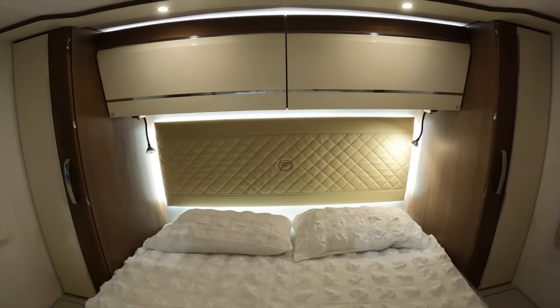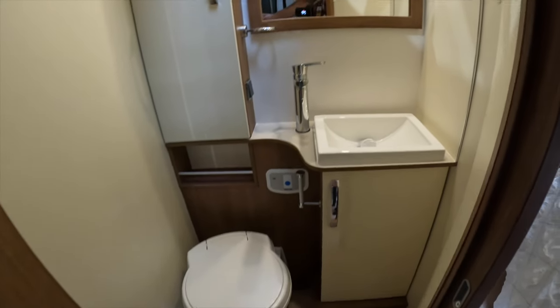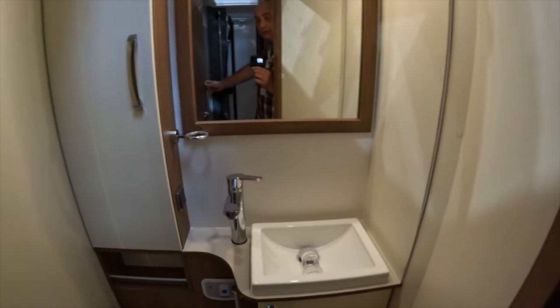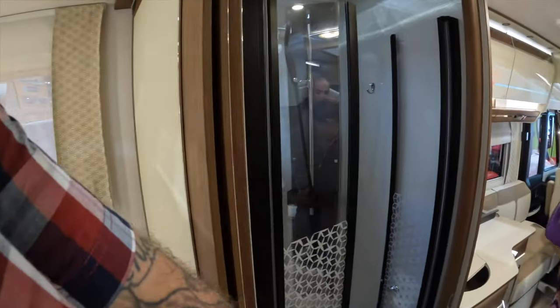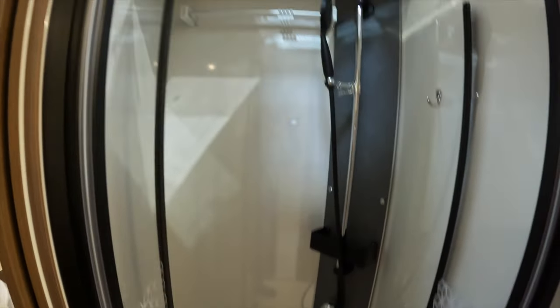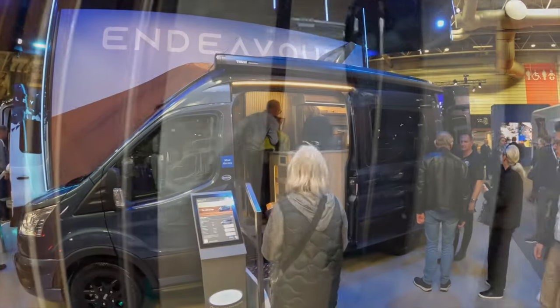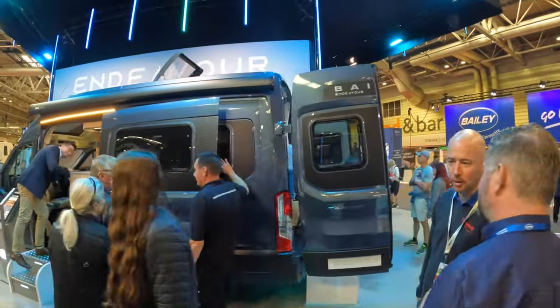Wardrobes — step up to the bed, wardrobes at the side, overhead lockers. Very nice. Low toilet, decent-sized sink, wardrobe up. It's very different. This is the best toilet area I've seen in a motorhome.